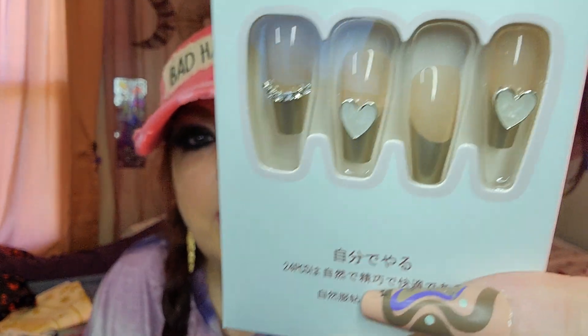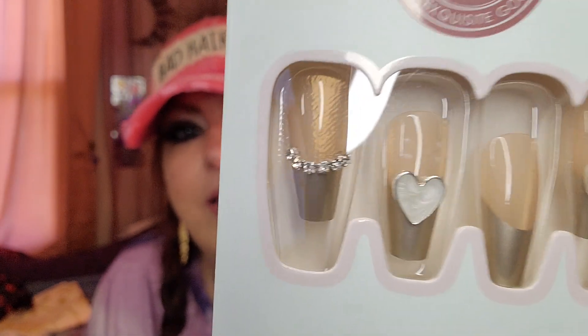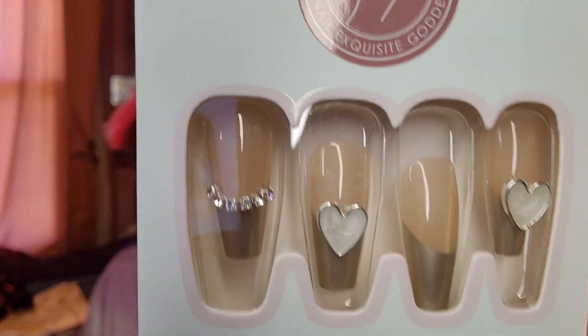I got another pack of nails — these ones cost $3.50, so they were the most expensive nails. These are a different brand. It says fashion nail exquisite goddess. These look like they're going to be a little bit shorter, which is a good thing. Do you see the gems on there? They have a gold tip and a nude body, and then they have some flair — look at the gemstones and the hearts. These are really pretty and would be really fancy for a wedding or something.